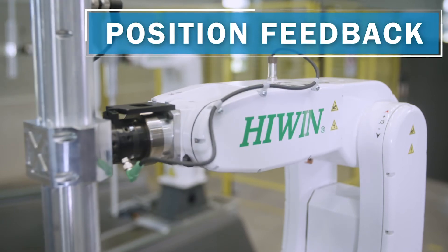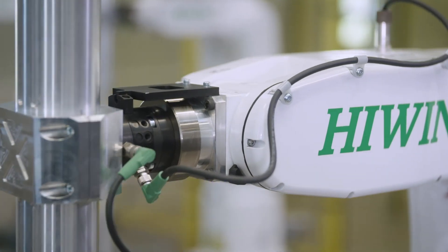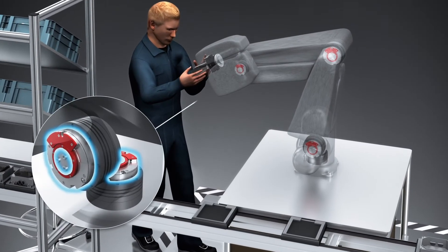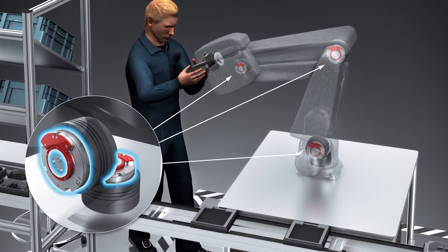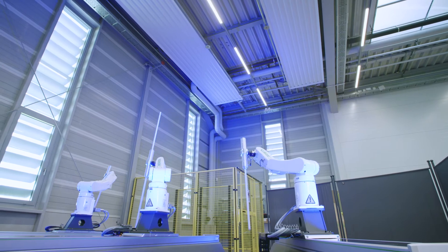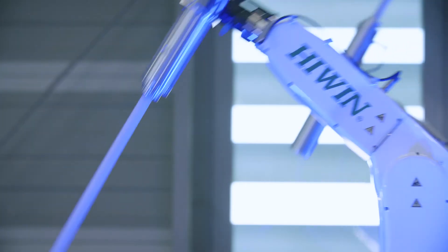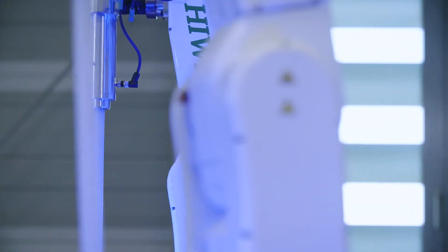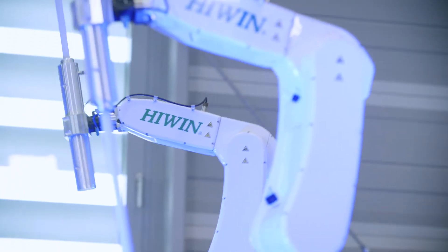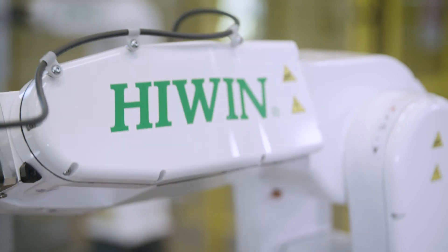Position feedback: motor feedback systems deliver data on the speed, position, and status of the drives, and build the foundation of sensors for all robot movements. Here in the background, you see our current 5 kg robot, used especially for pick-and-place applications and handling tasks. With motor feedback systems from SICK, the position accuracy and repeatability required are achieved, and the robots can also be used in the future for safe robotics applications.